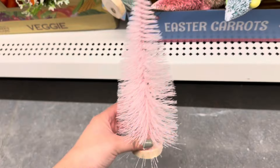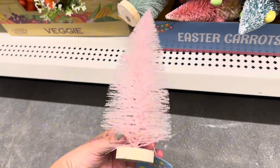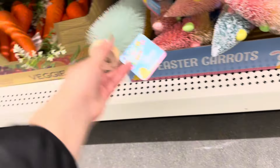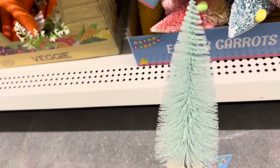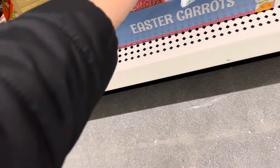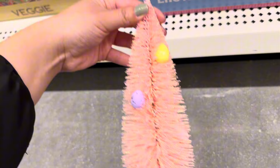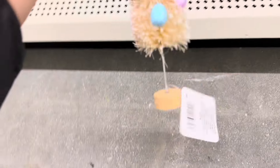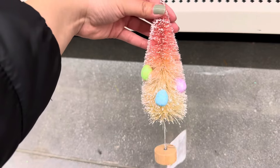Look at these little cute Easter trees — you can honestly use these for Christmas too if pink is your theme color, or this gorgeous light green. They also have these with little eggs as ornaments and ones with an ombre effect.